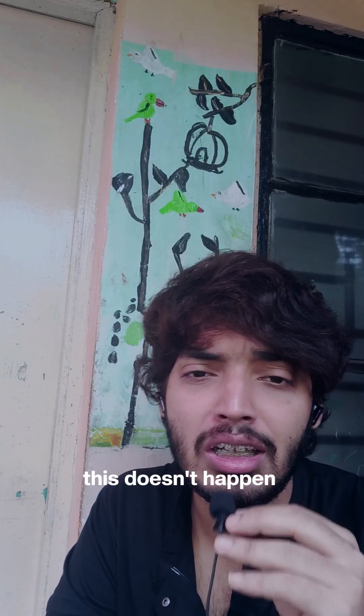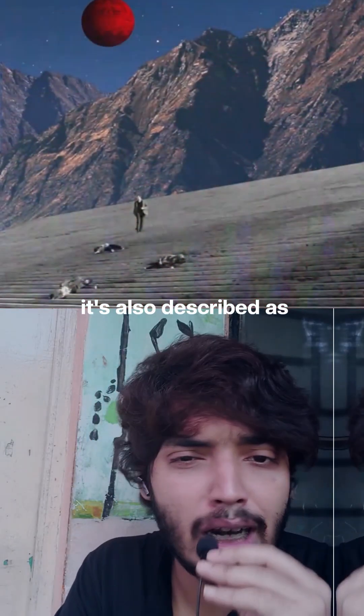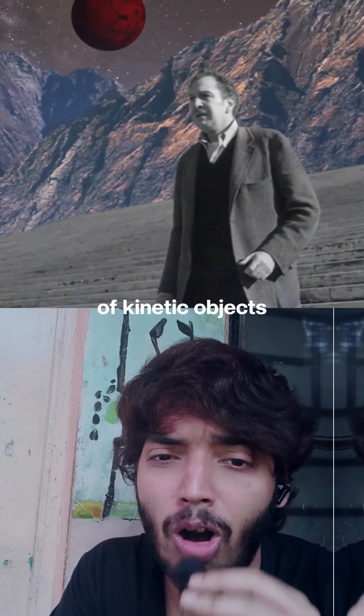But this doesn't happen with stationary objects, only with moving ones. That's why it's also described as altered perception of kinetic objects.